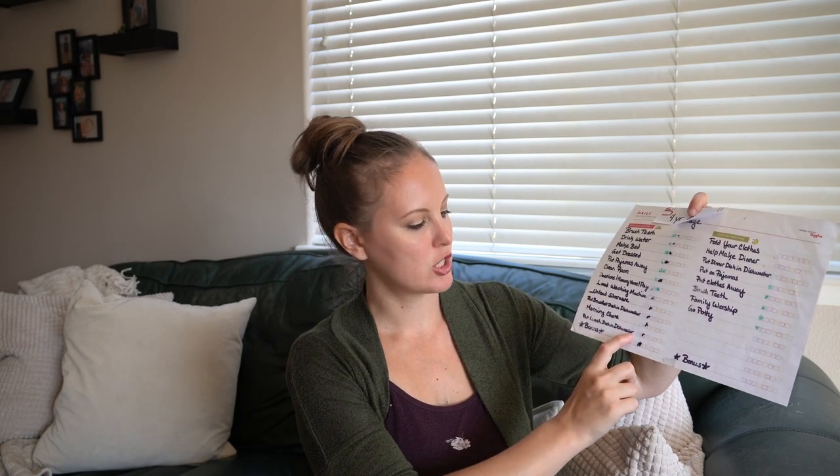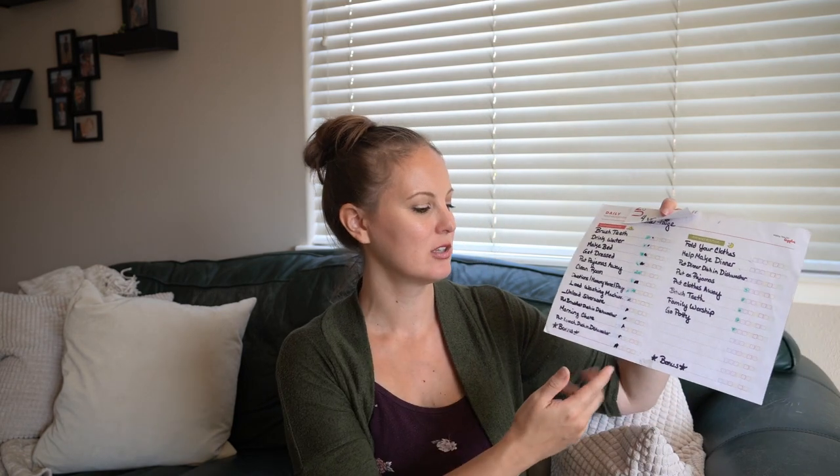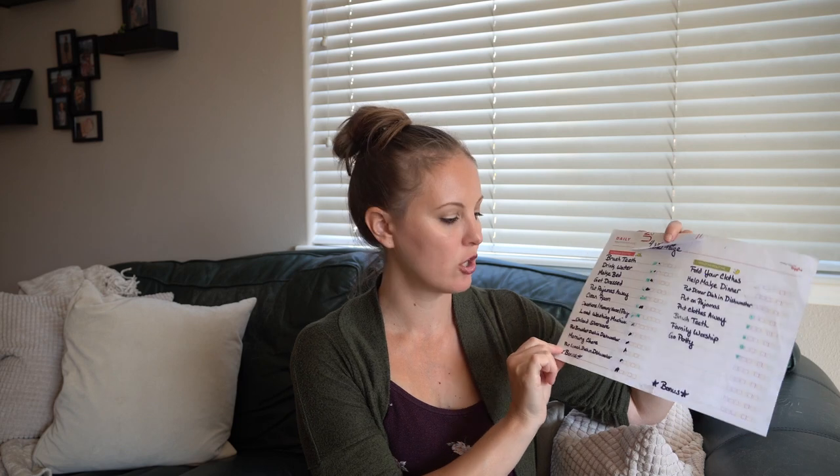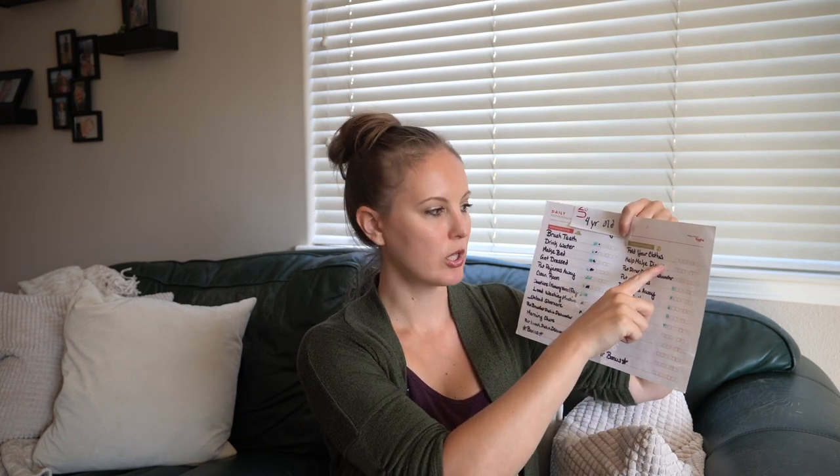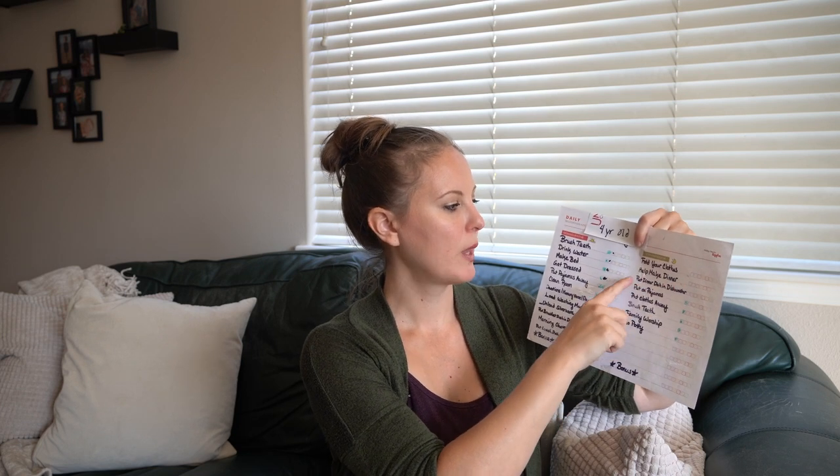I also have on the four-year-old's list to put the lunch dish in the dishwasher — that's implied for my older one, but I put it explicitly on the younger one's list for her bonus. Evening routine for the four-year-old: fold her clothes, help make dinner, put dinner dish in dishwasher, put on pajamas, clothes away, brush teeth, family worship, and go potty. Saturday and Sunday are the only days the full checklist is optional, but I do require both girls to do the first part every day — bed made, room tidy, teeth brushed. Monday through Friday they must complete the full checklist to be eligible for a bonus.